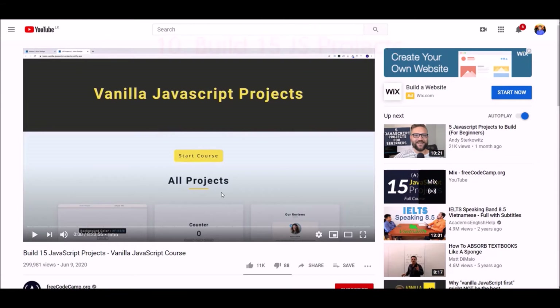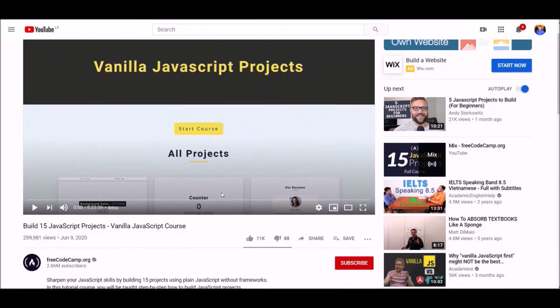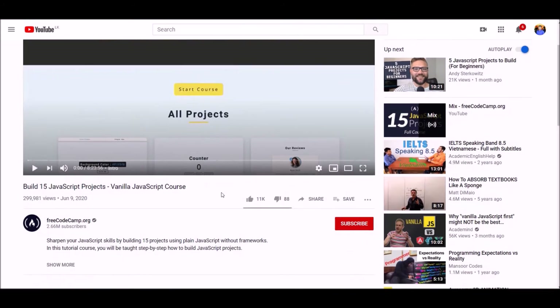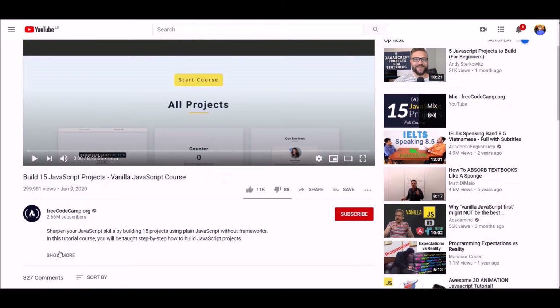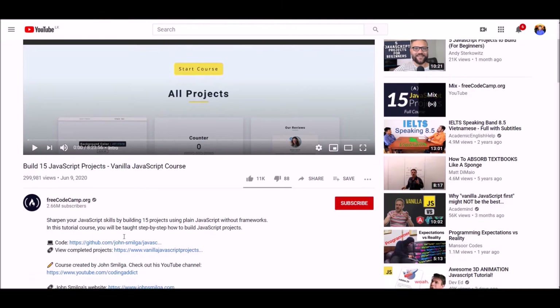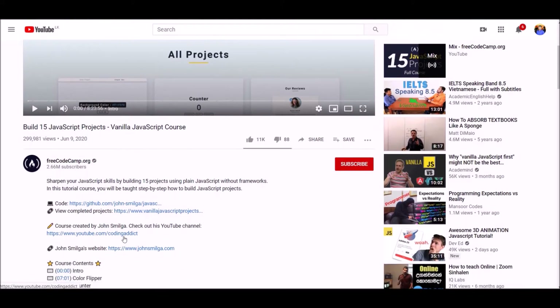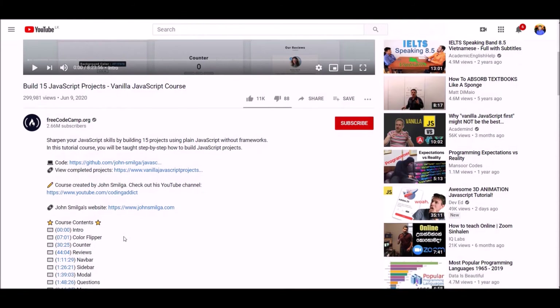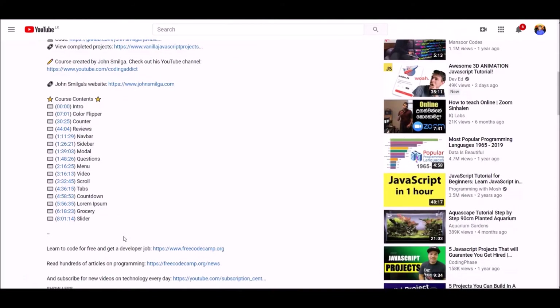Number ten: Build 15 JavaScript Projects. This is a vanilla JavaScript, massive 8-hour project-based course to learn JavaScript online. Within these eight hours you will build 15 JavaScript projects. Best of all, this course is free of charge, so don't miss this valuable opportunity — the link is below.